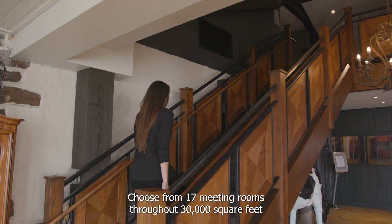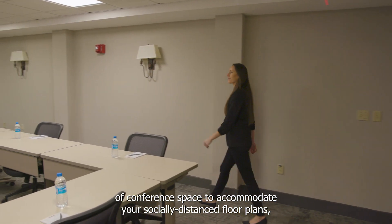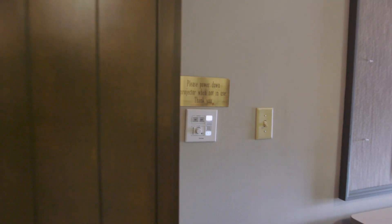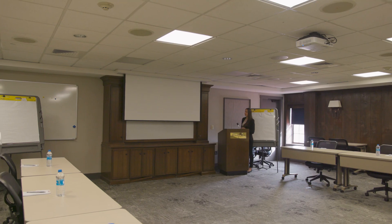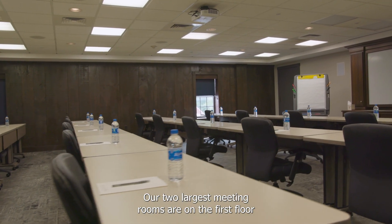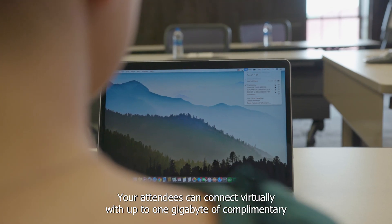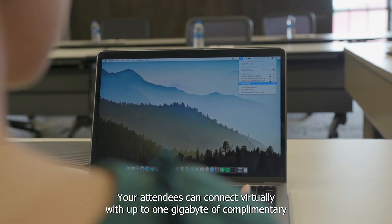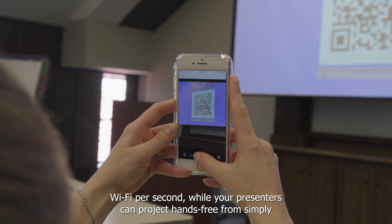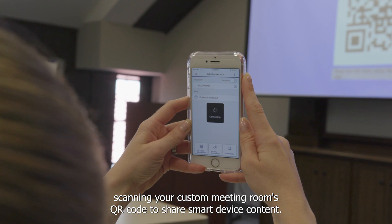Choose from 17 meeting rooms throughout 30,000 square feet of conference space to accommodate your socially distanced floor plans, all of which meet IX standards. Our two largest meeting rooms are on the first floor, with eight breakout rooms of various sizes on the second and third floor. Your attendees can connect virtually with up to one gigabyte of complimentary Wi-Fi per second, while your presenters can project hands-free from simply scanning your custom meeting room's QR code to share smart device content.